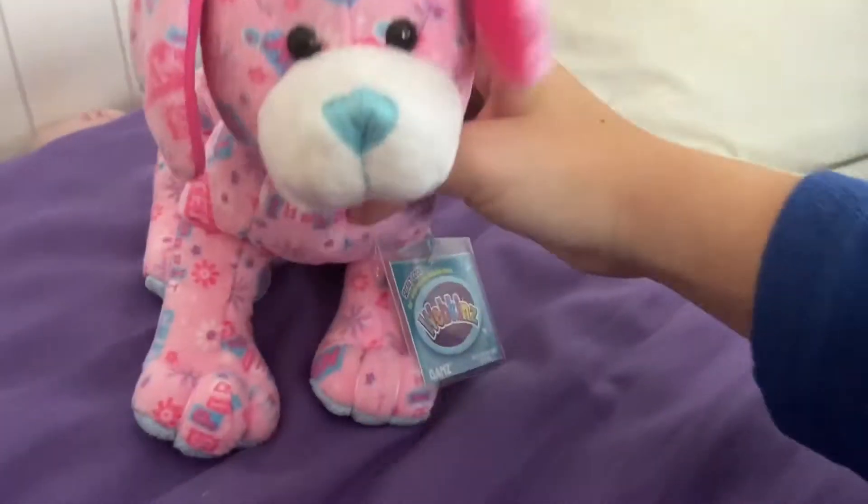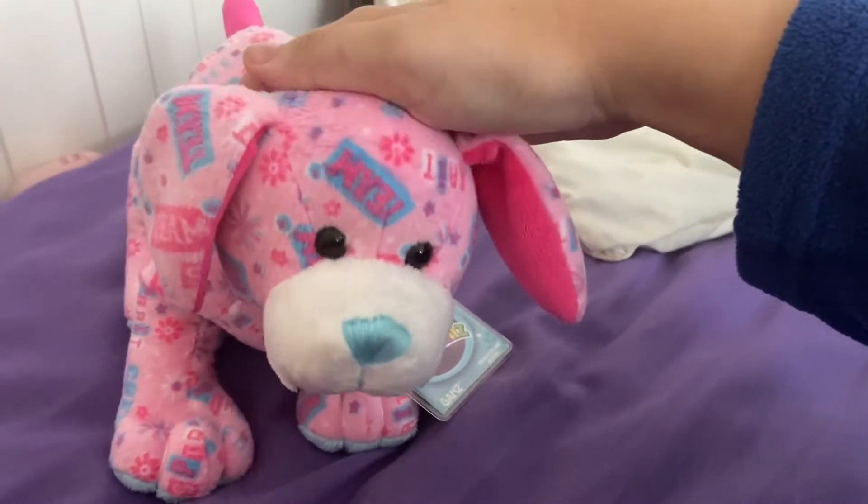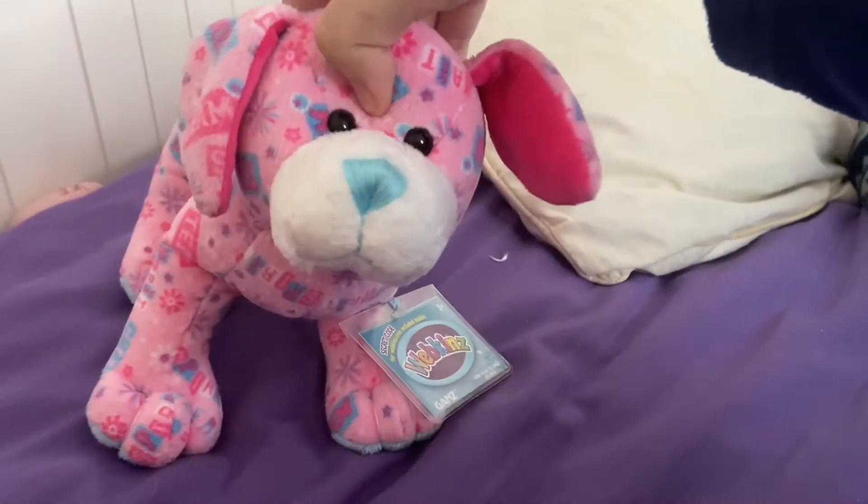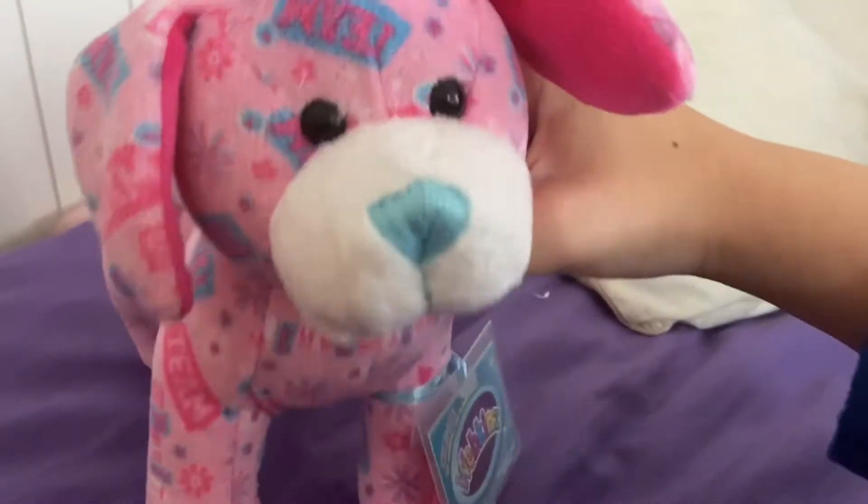I don't know what to name her yet — maybe my name or Spirit, I just don't know yet. But yeah, here she is. My other packages haven't arrived yet, but you guys can expect them right about now.